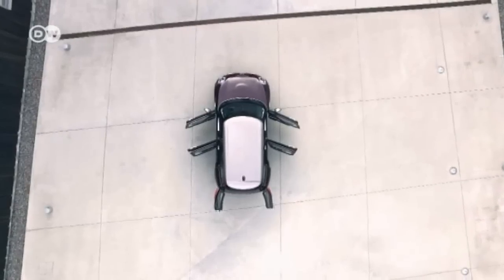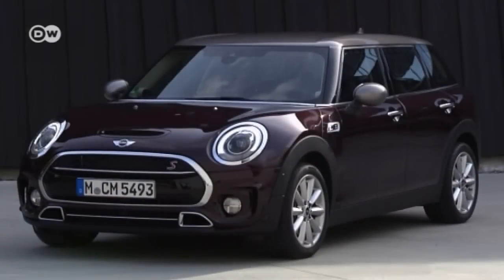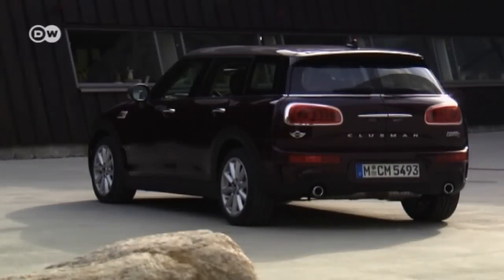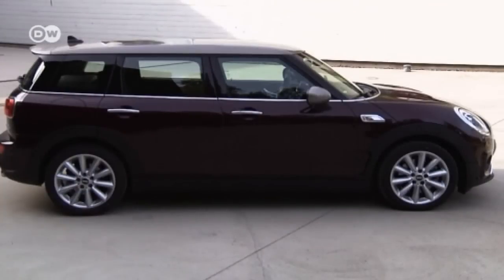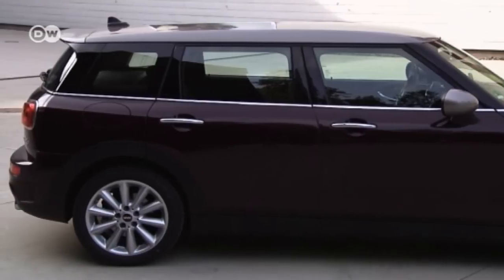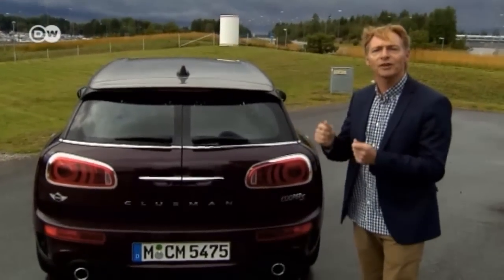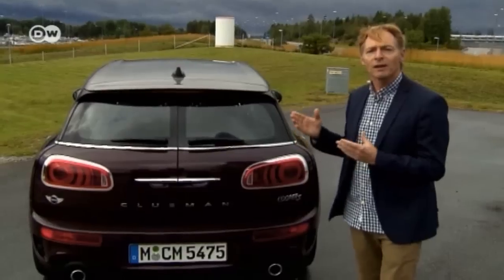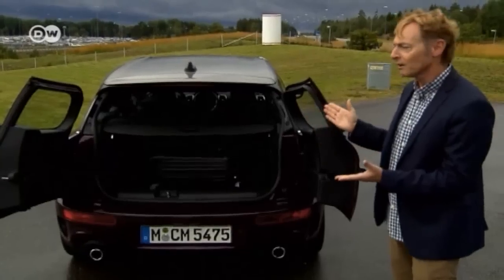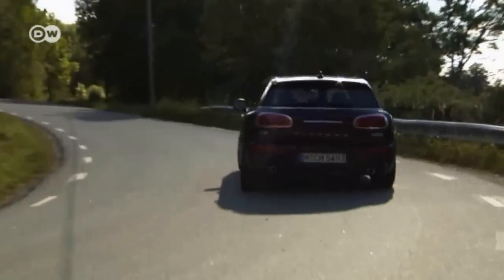The new Clubman is a real Mini, even if it's more maxi than ever before. The trademark protruding wheel arches and saucer-eye headlights have been retained, along with the horizontal structure of the lower body, window line, and roof. The Clubman appears lower than the VW Golf, which is practically the same size. It's the largest Mini ever produced but still has all the typical Mini driving traits — sporty steering, a peppy engine, and the distinctive two-piece barn door that competitors like the Golf, Audi A3, and Mercedes A-Class don't have.